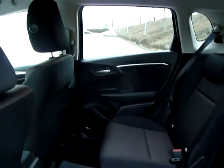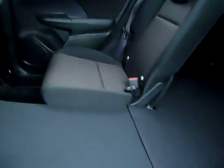If you pull a little lever here, the seat folds down completely flat, as you can see. You can then see all the way through into the boot, and this is a completely flat area for loading, which is fantastic.